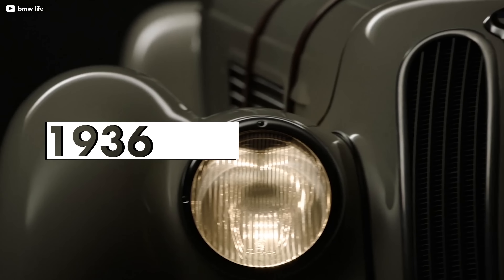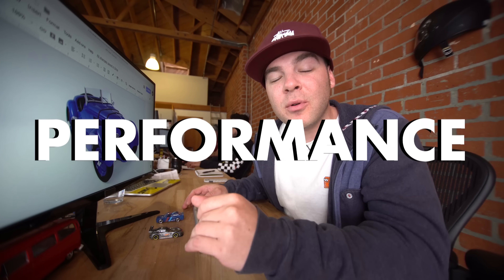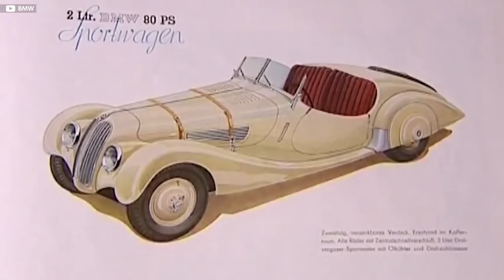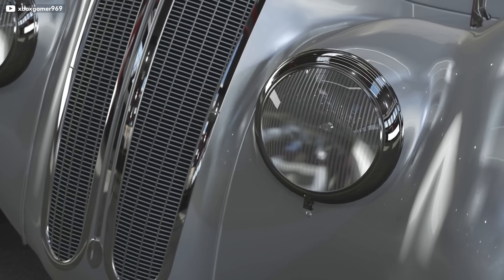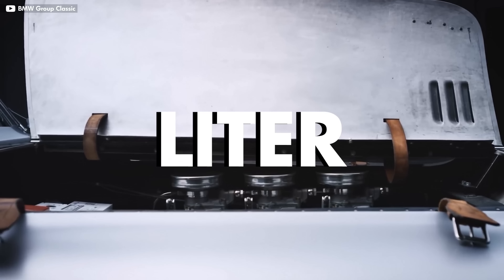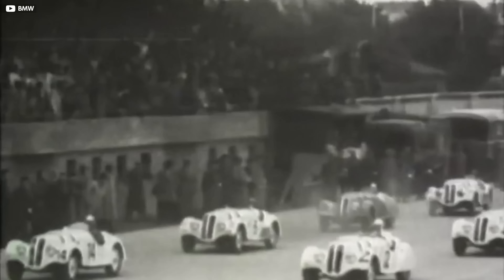The 328 Roadster, built between 1936 to 1940, kick-started BMW's motorsport career by placing them on the cutting edge of innovation, styling, and performance. It was extremely advanced, sporting independent suspension and a sleek, lightweight body with integrated headlights — the first of its kind. Its 2-liter inline-six engine was also quite advanced and helped the 328 Roadster take over 100 class wins.